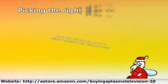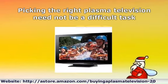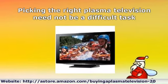Picking the right plasma television need not be a difficult task. You can ask friendly staff at any of the major electronic stores for suggestions and recommendations. In the end the choice is yours — the choice of which brand you want to buy, which color, which size, etc.